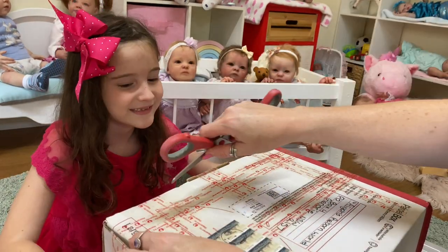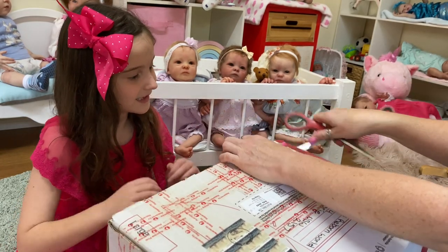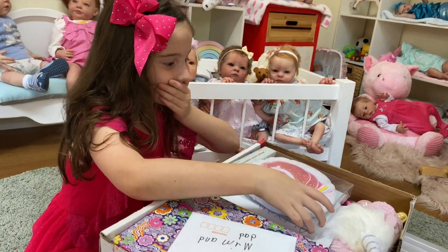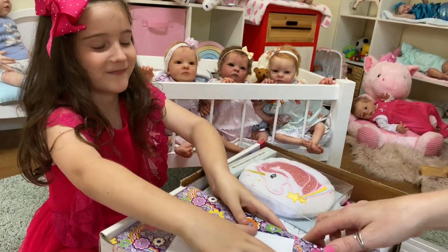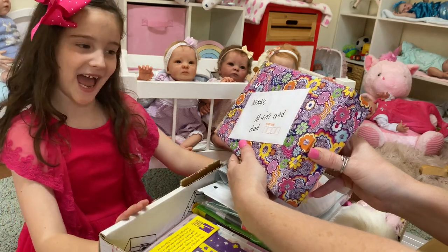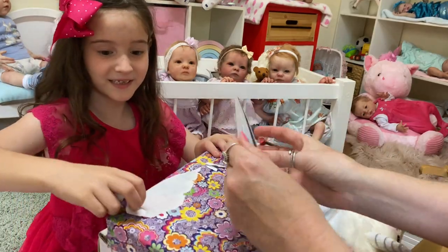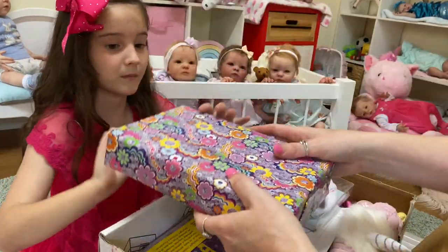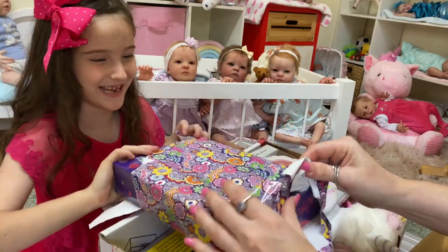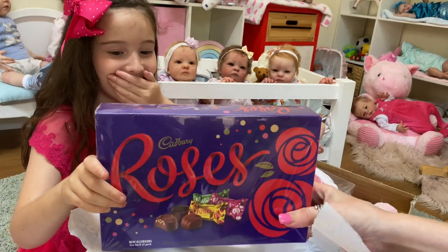Those three look so cute watching, aren't they! We're going to undo the box first — it's from Tyler and Kiara. Let's get that tape. Oh my goodness, it's full! There's a note on top — it says 'Aaliyah's mom and dad,' so that's for me and daddy. We'll open it up together.